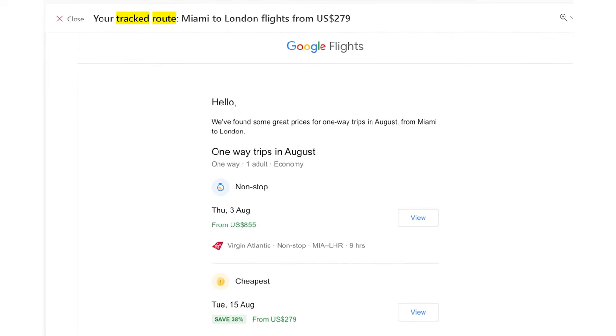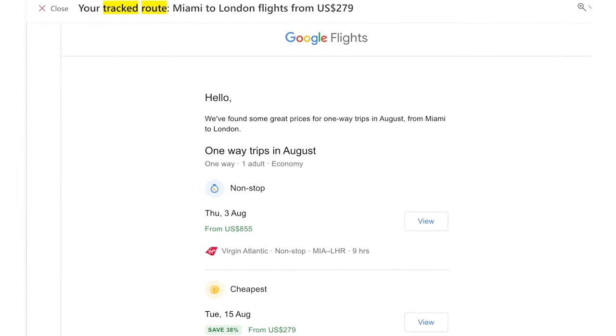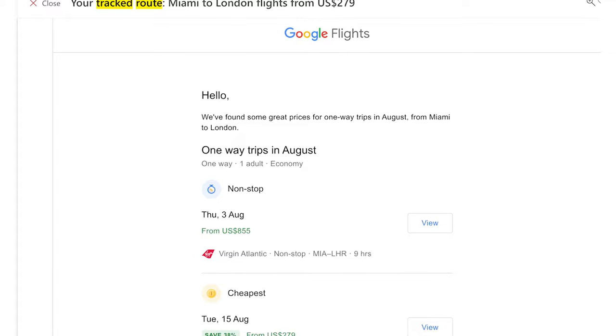Another helpful tool that you have probably seen but maybe never used is the track prices feature. By enabling track prices, you will get an email any time prices for the flight route you are searching increase or decrease. This is a great way to be notified and jump on limited-time offers without having to sit on Google Flights all week continuously refreshing the page looking for a cheaper price.